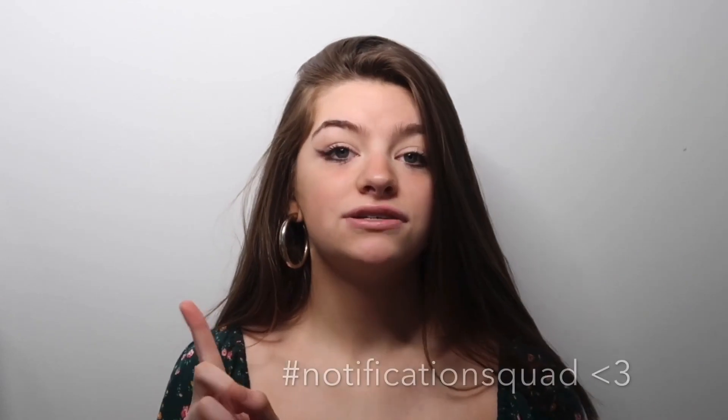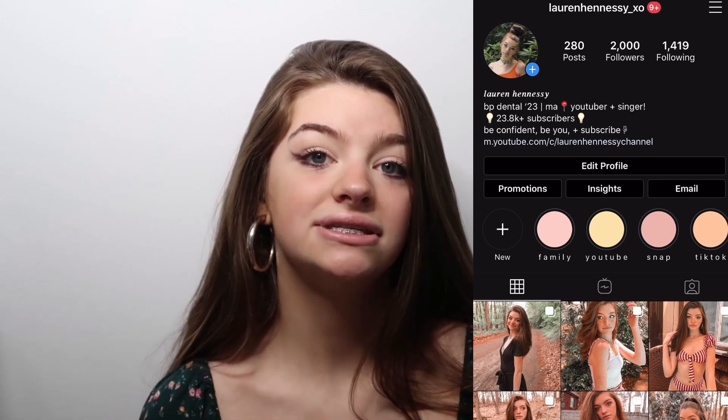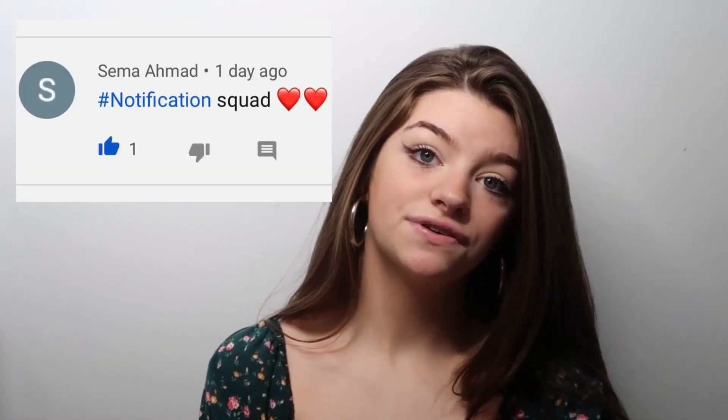There are three ways you can get a shoutout in my very next YouTube video. First, comment down below hashtag Notification Squad. Second, send me fan mail to my PO Box address, which will be shown on screen. Third, follow my Instagram at laurenhennessy_xo and DM me saying you want a shoutout. You can also follow my other social medias at the end of this video and in the description. Today's Notification Squad shoutout goes to this lovely person — thank you so much for your support!